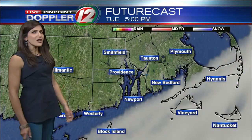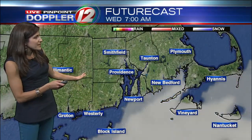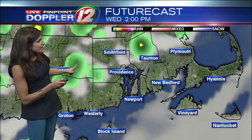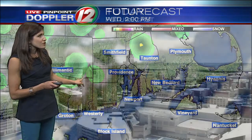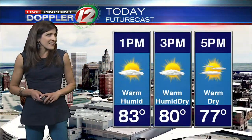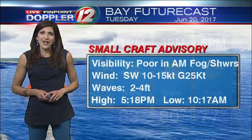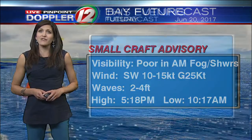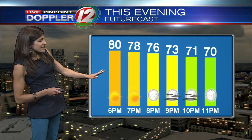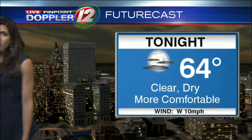For the rest of today, looking at dry skies and sunshine for the evening hours. Overnight, the humidity drops a bit. Tomorrow morning starts off dry with just a slight chance of an isolated shower or thunderstorm tomorrow afternoon. This afternoon we'll stay in the lower 80s — warm, humid, and dry. Temperatures around 77 at 5 o'clock. There is a small craft advisory in effect on the bay. This evening temperatures drop through the 70s, and overnight down to around 64 degrees.